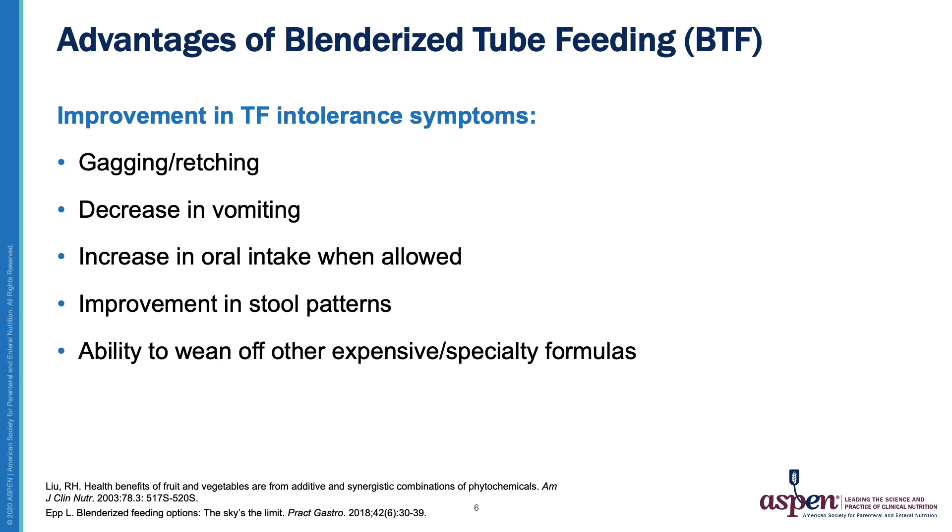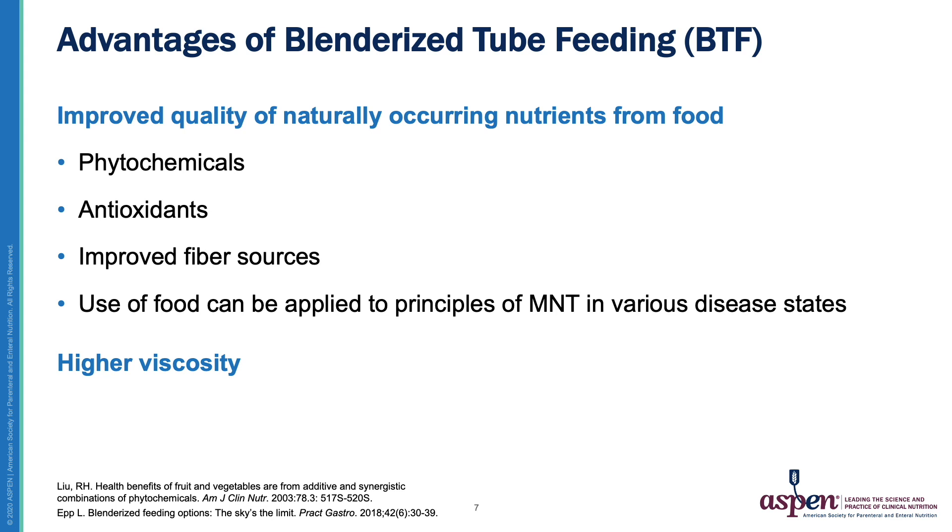There have also been studies showing an improvement in stooling patterns, and due to this improved tolerance, many patients are able to wean off of expensive or specialty formulas onto Blenderized feeds. Another advantage is that they contain high-quality, naturally occurring nutrients from foods such as phytochemicals and antioxidants, and improved fiber sources. You can also apply the principles of medical nutrition therapy in various disease states, customizing macro and micronutrient provision to follow guidelines for something like the renal diet or diet for diabetes.